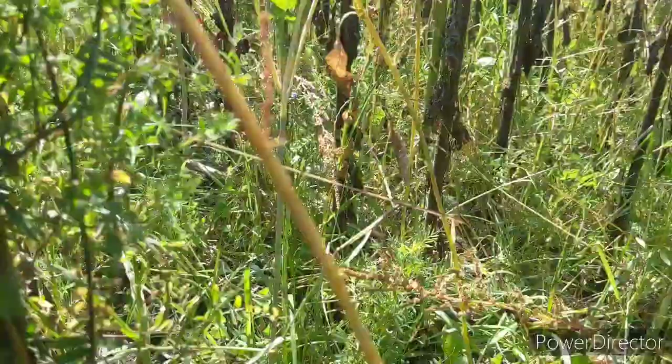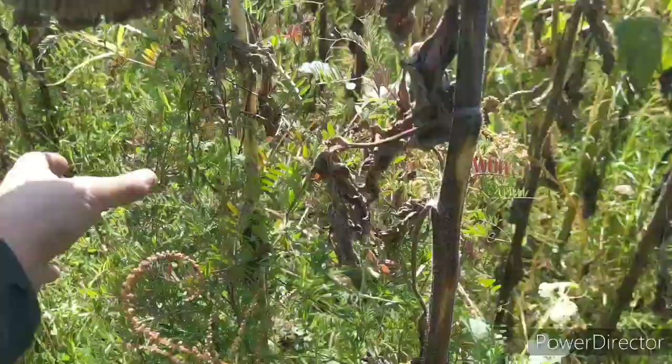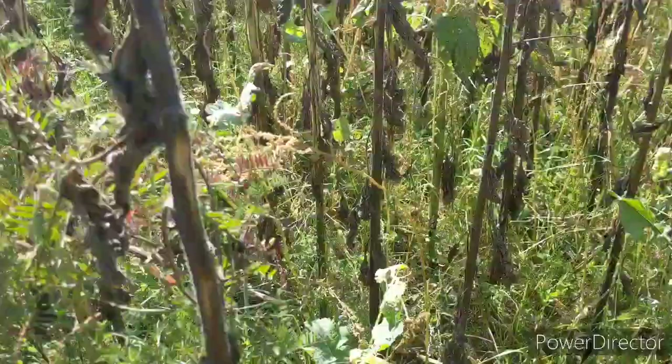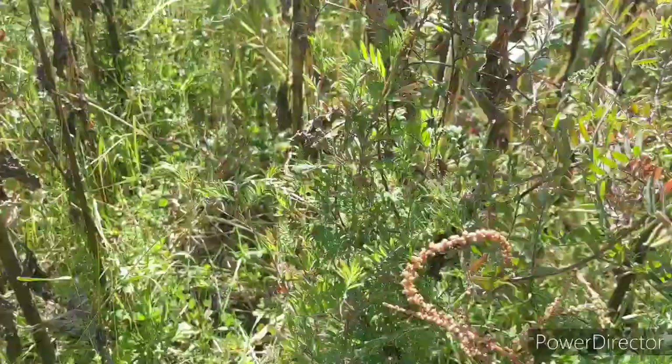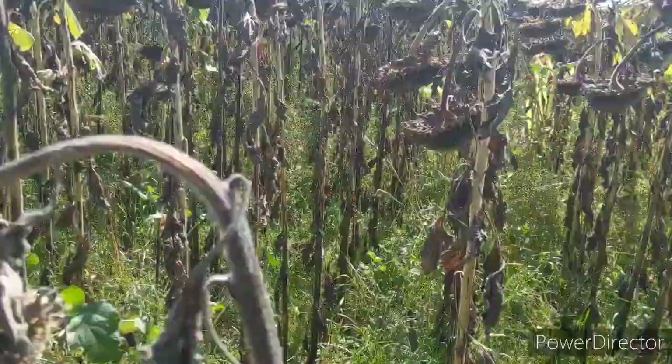Somebody told me to watch the harvestability of the sunflowers because I have hairy vetch out here, and this is the reason why — they crawl up the stalk like this. I'm not 100% sure what that's going to do in the combine, but I'm hoping it'll go right through and be just fine. I don't think it'll mess with the header too much, at least my header.